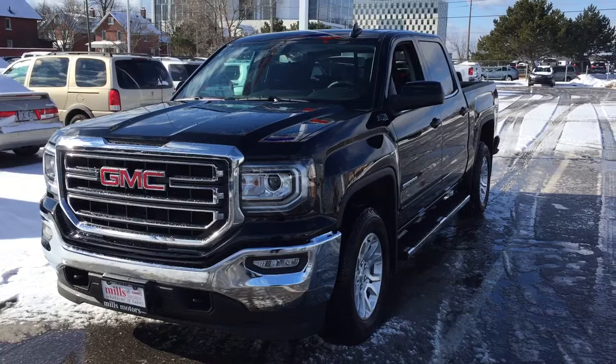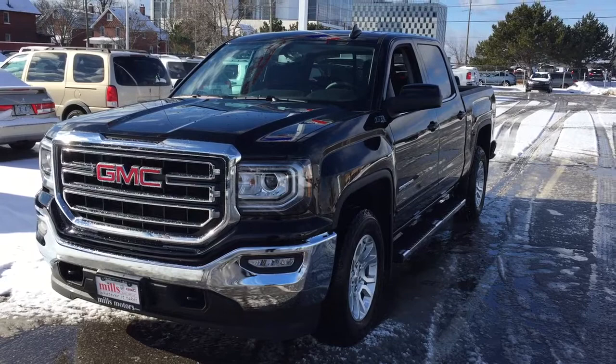Hey, it's a beautiful day at Mills Motors, 240 Bond Street East in Oshawa. This is the 2017 GMC Sierra 1500, four-wheel drive crew cab in the Onyx Black.